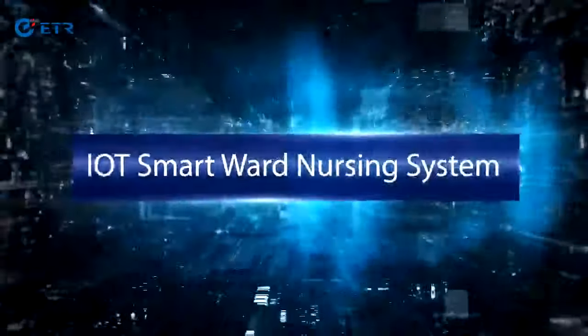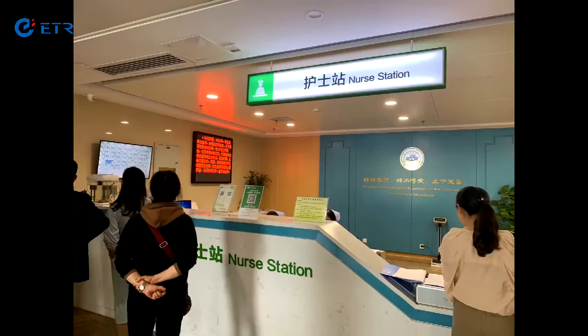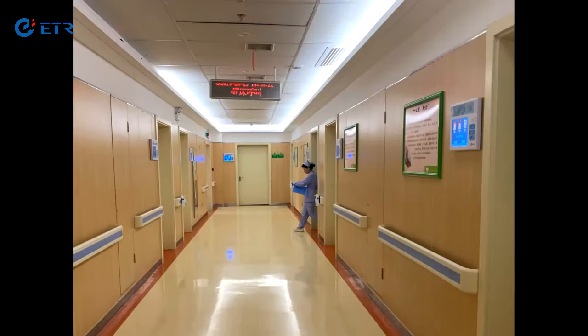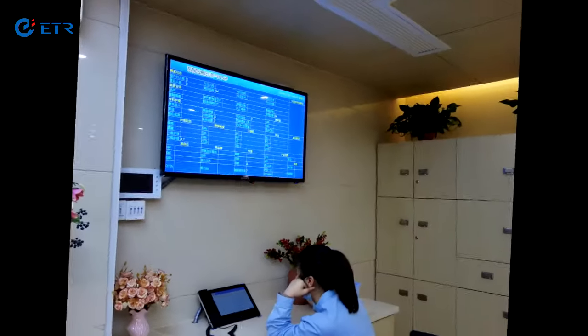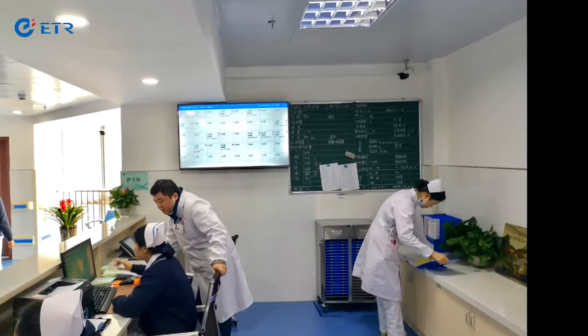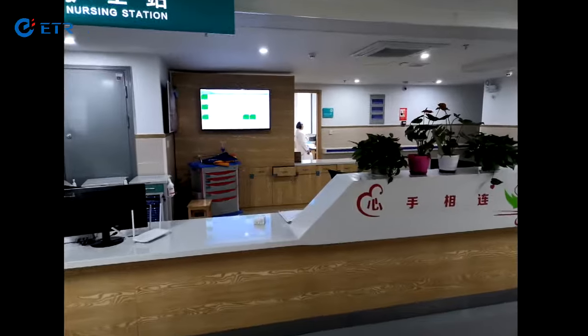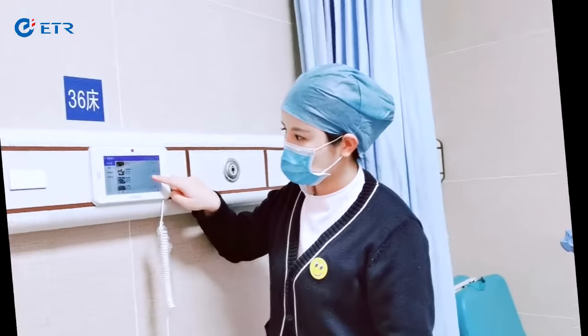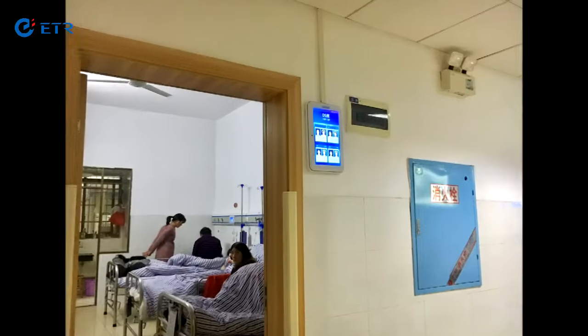The Smart Ward nursing system not only provides powerful and perfect communication functions for doctors, nurses and patients in a completely new way, but also creatively provides new functions such as voice reminding information issuing, information collection, bedside screen scanning code, payment automatic data upload and information processing with simple and multi-way connection with the testing equipment in the ward.